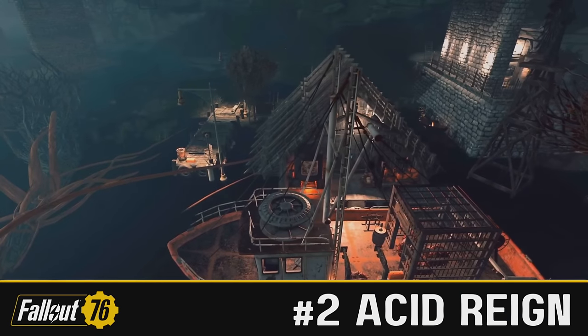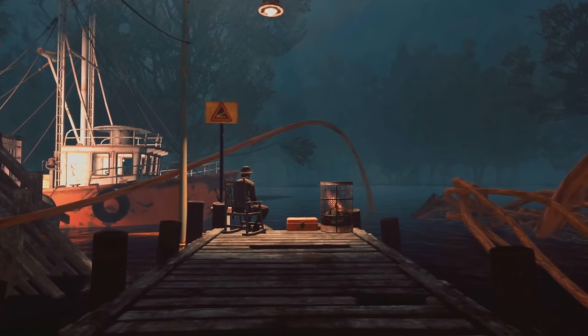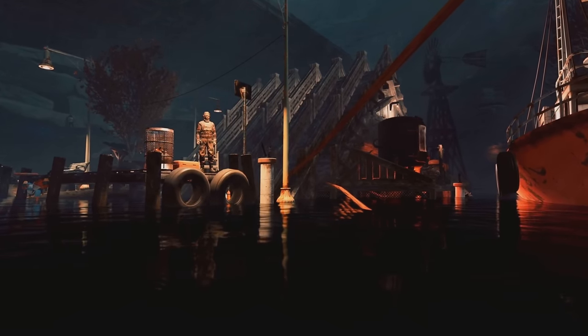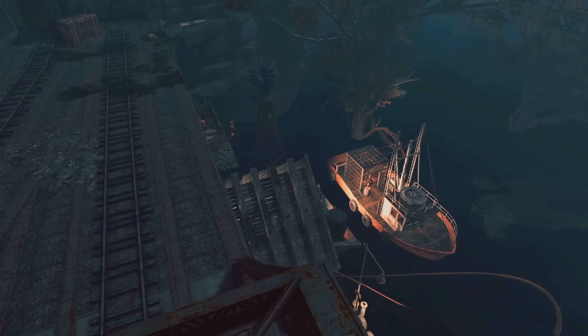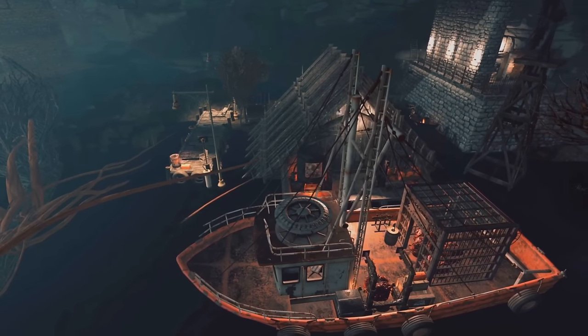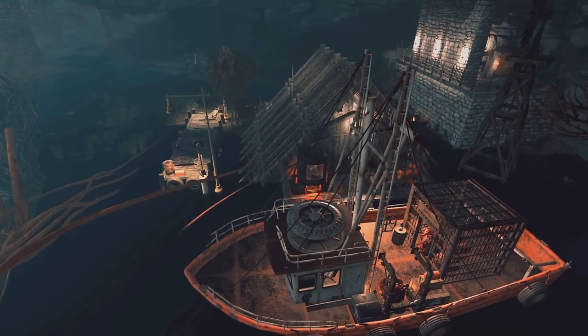Coming in at number two, we have Acid Rain with... it doesn't have a name. Acid Rain's camp. If you don't remember Acid Rain, they are the one that built that fantastic crane on top of Charleston — it was a fair few episodes ago but it was sick. This one isn't quite as grandiose, but it's very cool in its own right.